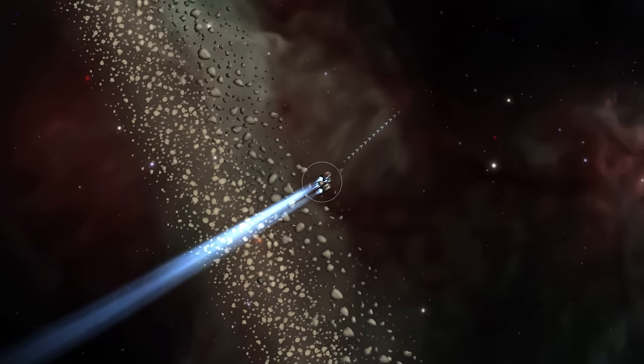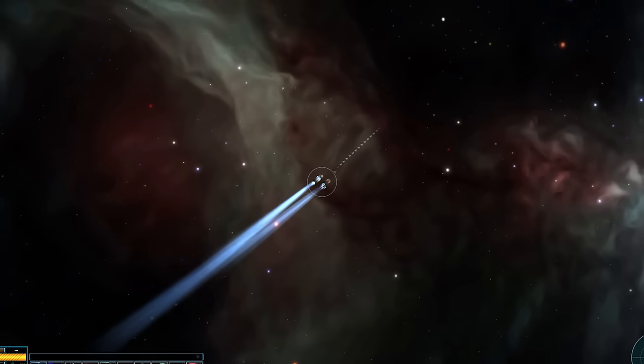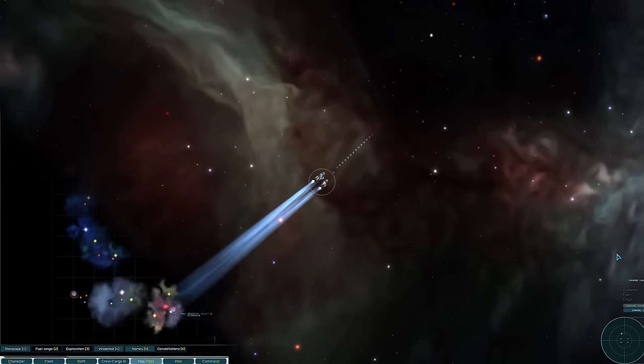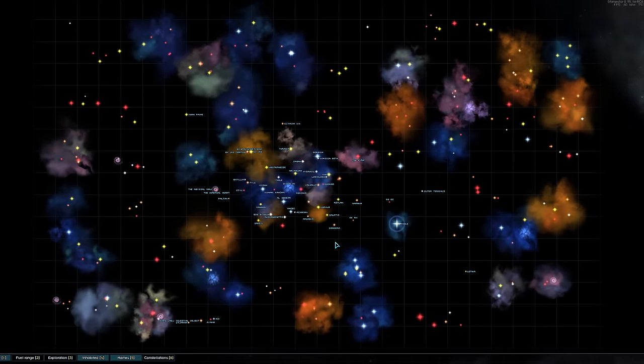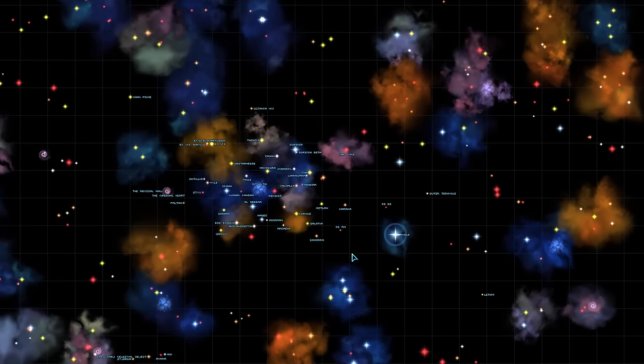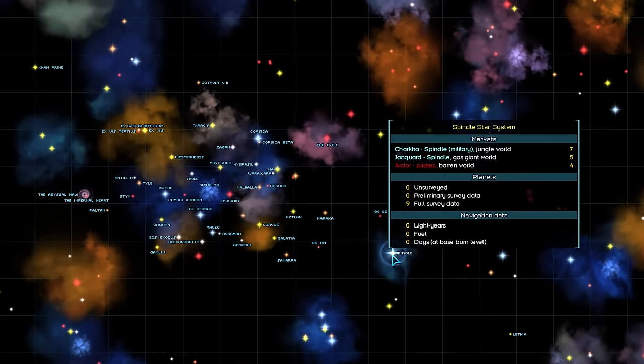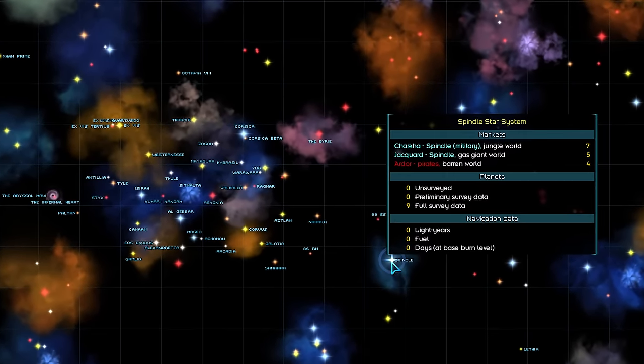So where are Scholar Tech in the sector? Their lore is very much tied to their star system. Scholar Tech Solutions can be found in the Spindle system, located just to the southeast of the Naraka system, quite close to Hegemony space — in very close proximity of Diablo Avionics, if you play with them. Which you should be.